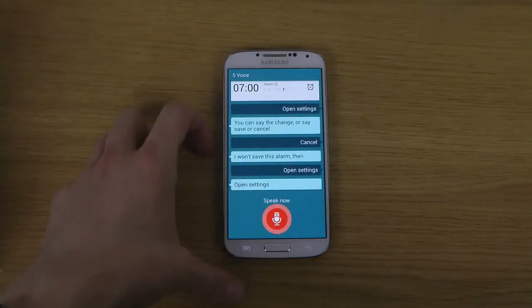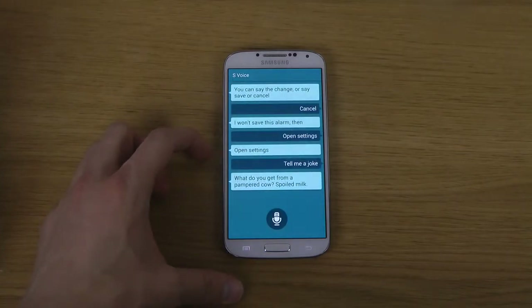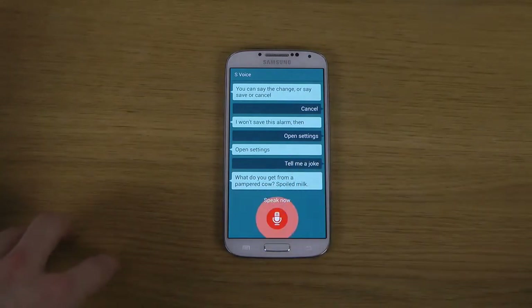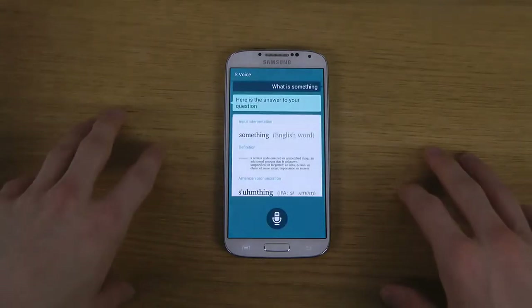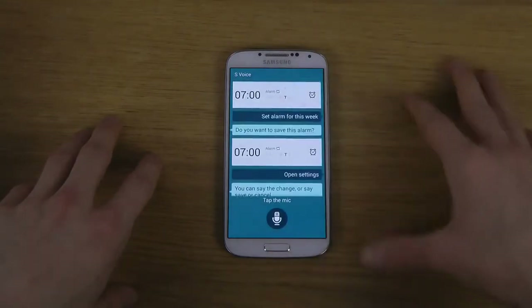Tell me a joke. It responds: 'What do you get from a pampered cow? Spoiled milk.' What phone should I buy? What is Samsung? It comes back: 'Here is the answer to your question.' So it seems like they're using Wolfram Alpha here.